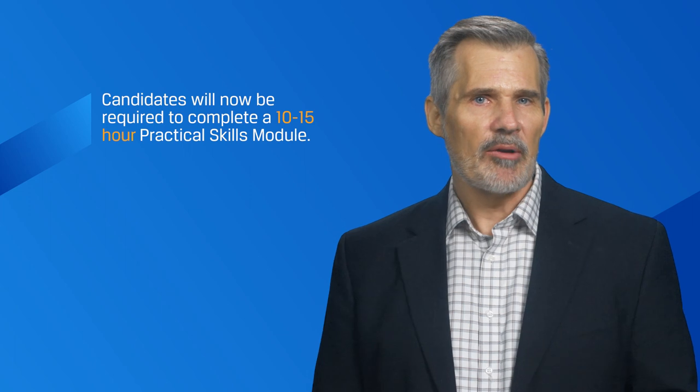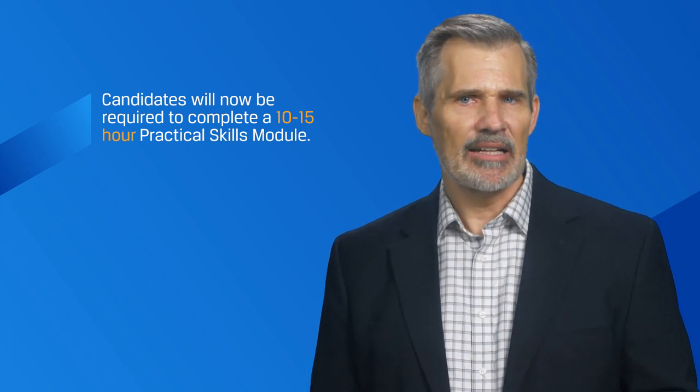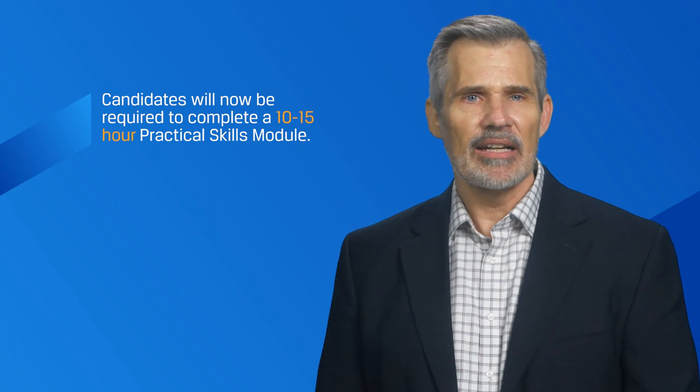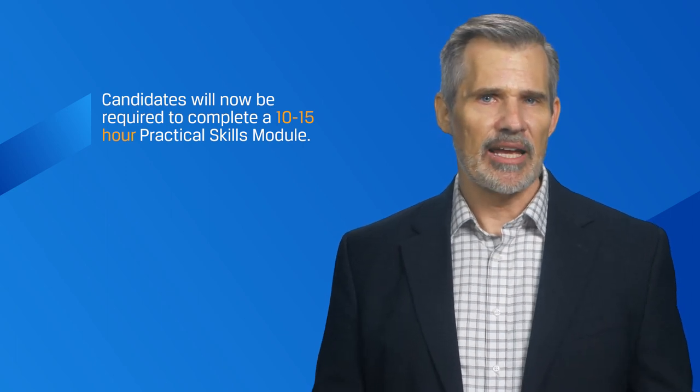The practical skills module requirement will be added for Level 1 candidates beginning with the February 2024 exam and for Level 2 candidates with the May 2024 exam. To receive their exam result, candidates will be required to complete one practical skills module at each level.